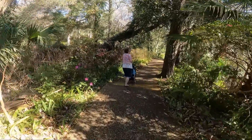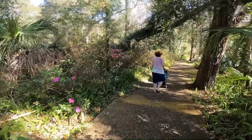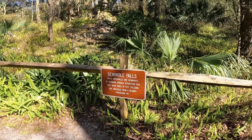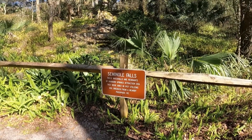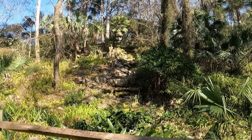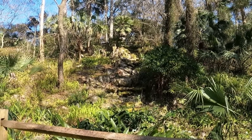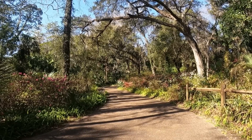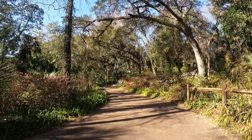Azaleas are kind of short-lived, so we just hit the perfect time — we were here early in February. Seminole Falls here went back to the days of the attraction. It was dry at this time. A couple of the falls we saw were dry, but several of them were not, and we'll show you those too.